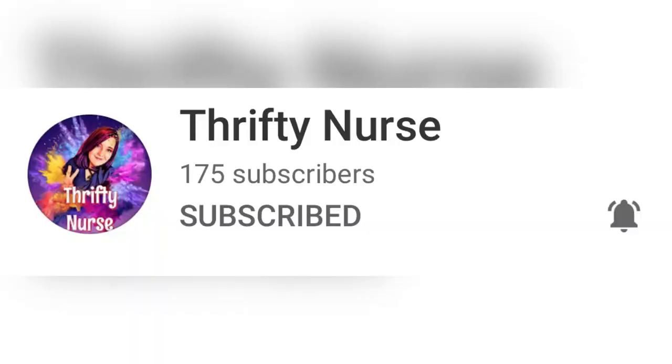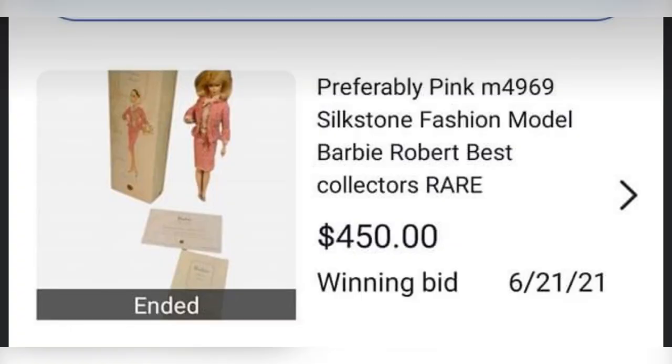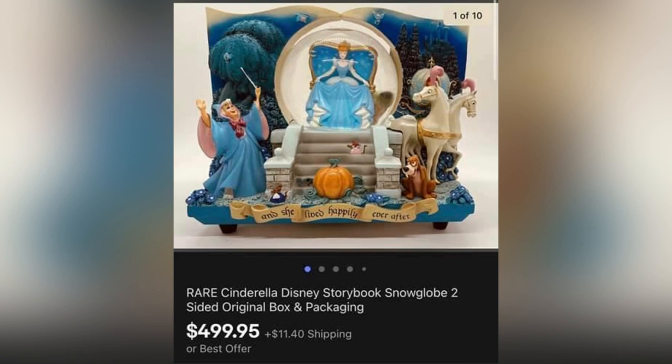The next item comes from the Thrifty Nurse, also a member of my Bolo Buddies YouTube channel. She sold this Barbie — bought it on Shop Goodwill and got a bidding war going. She paid $200 for it but sold it for $450. Next is a rare Cinderella snow globe. She purchased it for $46.01 with shipping on Mercari, and it sold the next day for full asking price of $499.95. So it is possible to source on Mercari.